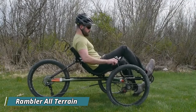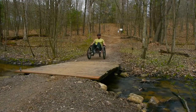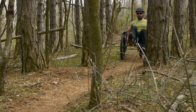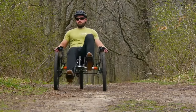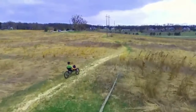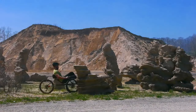Conquer any terrain with the TerraTrike Rambler All-Terrain, a recumbent trike built for adventure. Shredding the limitations of paved paths, the Rambler AT opens up a world of off-road exploration — imagine cruising down scenic dirt roads, tackling light hiking trails, or gliding across smooth gravel paths. Its wide-track and large 24-inch wheels with aggressive treads provide exceptional stability and conquer bumps with ease.